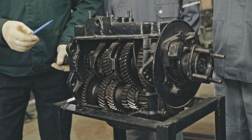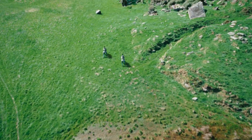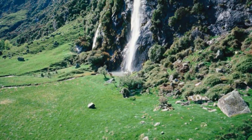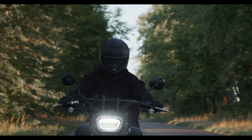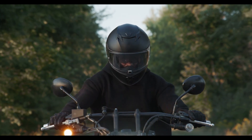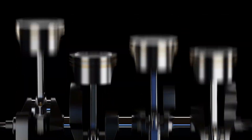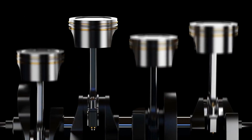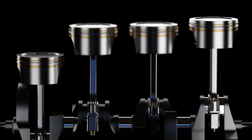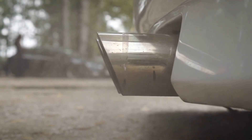Invented in the late 19th century and popularized in the early 20th for lightweight applications, two-stroke engines delivered high power-to-weight ratios and mechanical simplicity, finding homes in everything from motorcycles and lawn equipment to outboard boat motors. Their secret lay in using the descending piston to simultaneously compress fresh charge in the crankcase while expelling exhaust gases through ports in the cylinder wall, eliminating the need for a separate valve train.